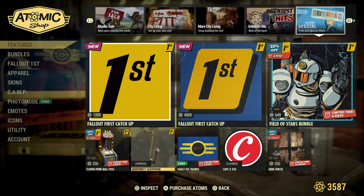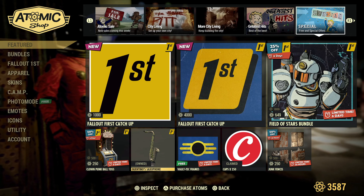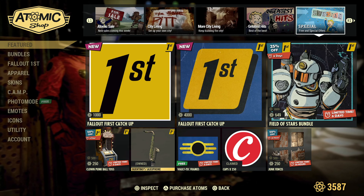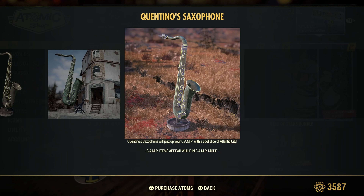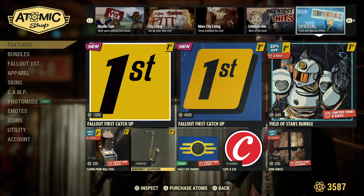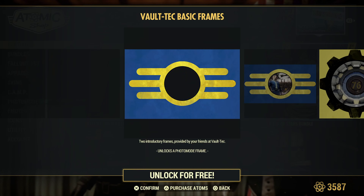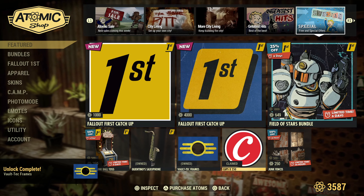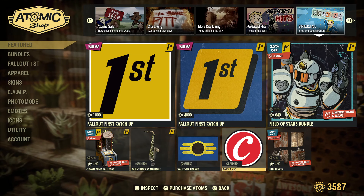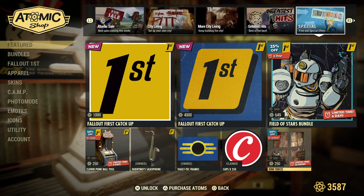And of course, the Quintino's Saxophone is available for free for Fallout First members. I think you do have a while on this one — this item is actually really big, so be sure as a Fallout First member to grab this up. You have the Vault-Tec frames available free for the next six days. And for today, we have the 250 caps, and then for the next 23 hours you have the Junk Fences.